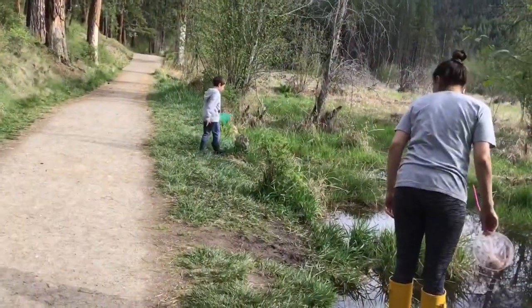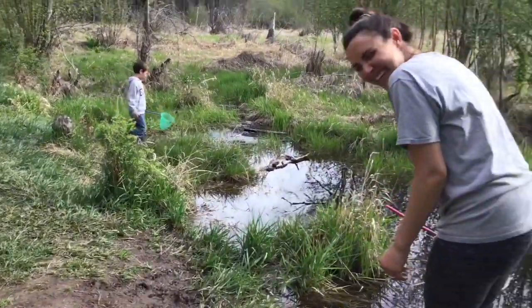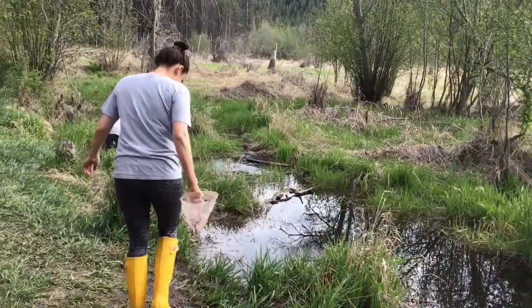And one last look — Silas, turn around buddy, say goodbye to the class. And Miss Sasha. These are my trusty assistants for our frog hunting expedition. Bye guys!